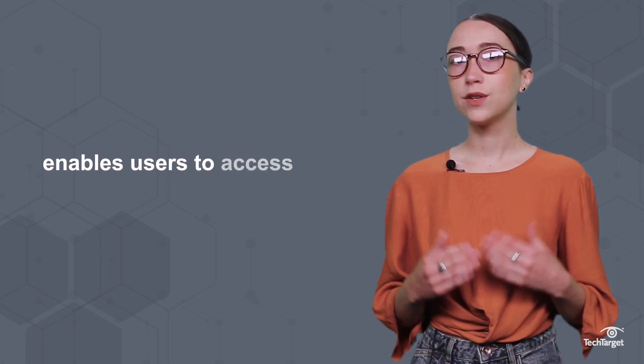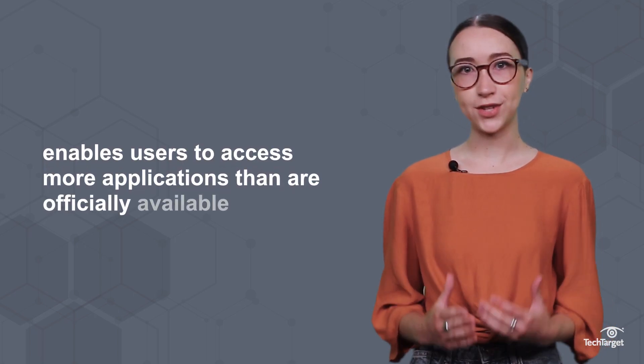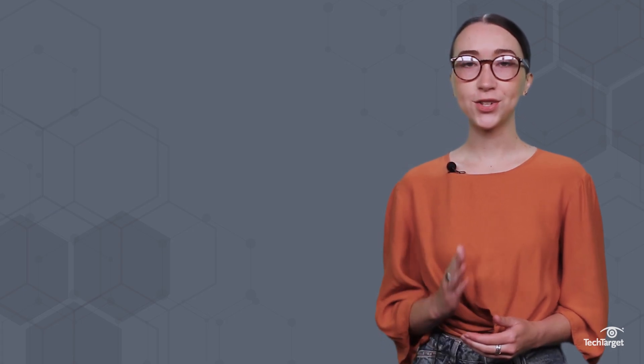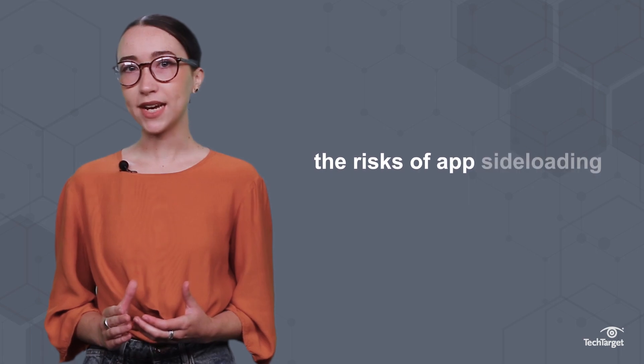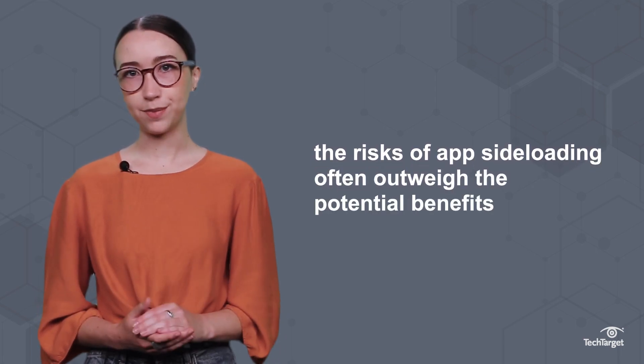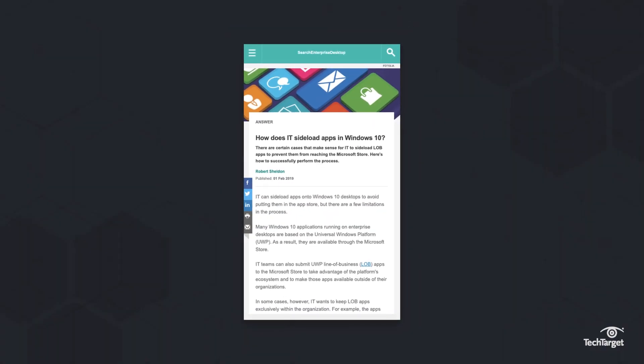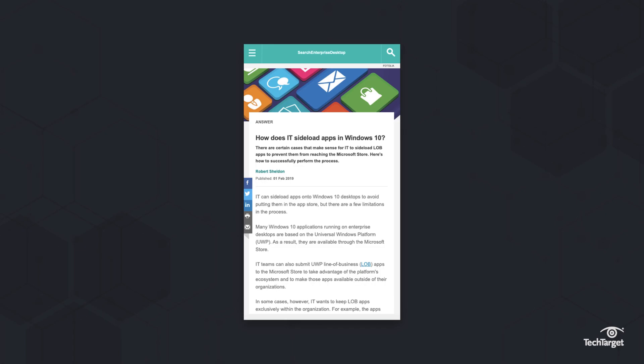Sideloading enables users to access more applications than are officially available, but it's important to understand the risks, especially in an enterprise context. Experts agree that the risks of app sideloading often outweigh the potential benefits, but there are some scenarios in which IT might need you to sideload, which you can read more about in the link above or in the description below.